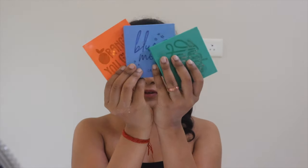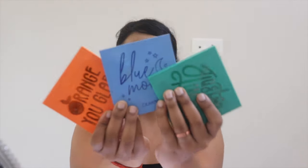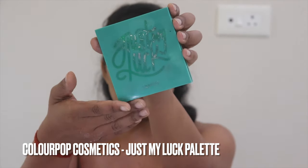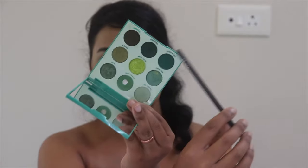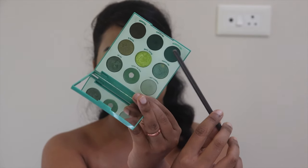Now I'm going to start with my eyeshadow palettes. The palettes I'm mainly using today are three palettes by Colourful Cosmetics. The very first palette I'm starting with is called Just My Luck. From this palette I'm taking this shade called Act Natural and I'm going to start putting it onto my crease.